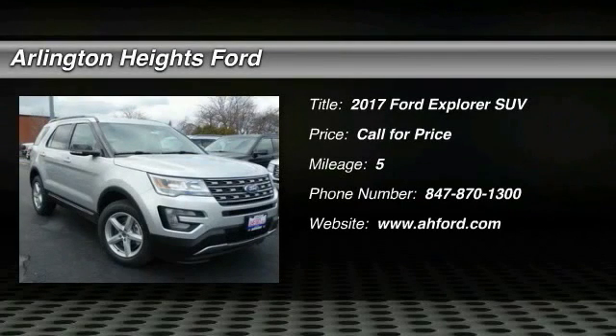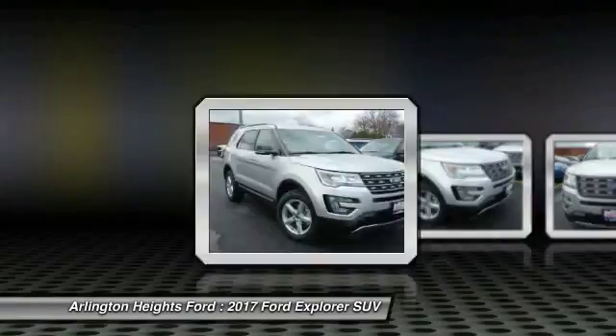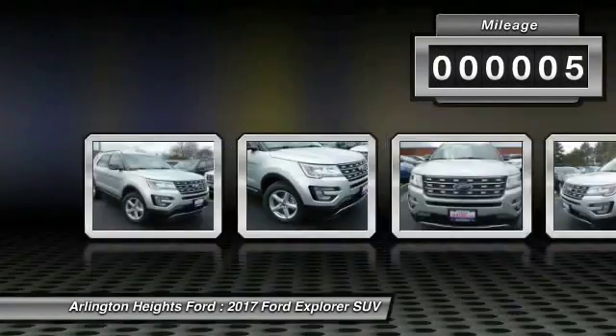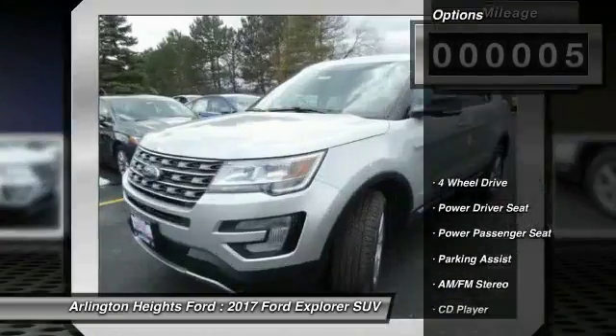2017 Explorer. You've got a lot of capabilities to call on in a Ford Explorer. Don't underestimate your choices. This vehicle has less than 100 miles. Here are some of this vehicle's great options.